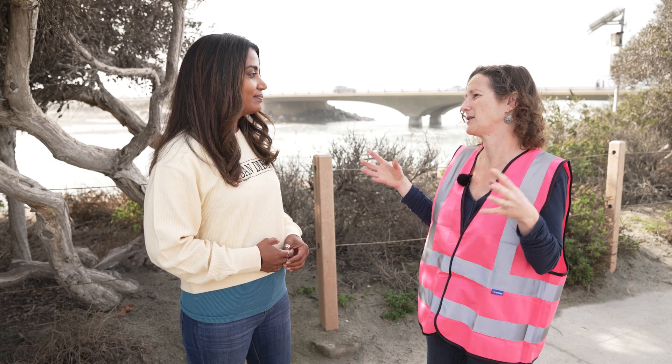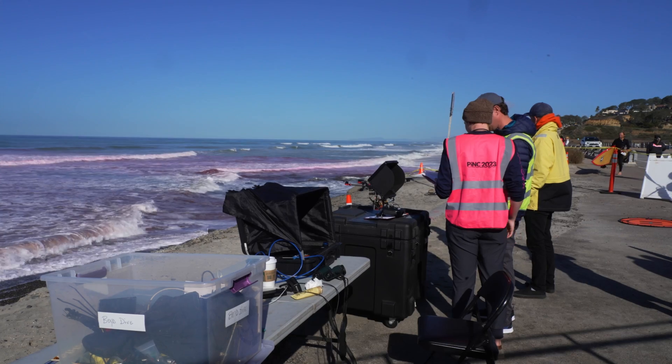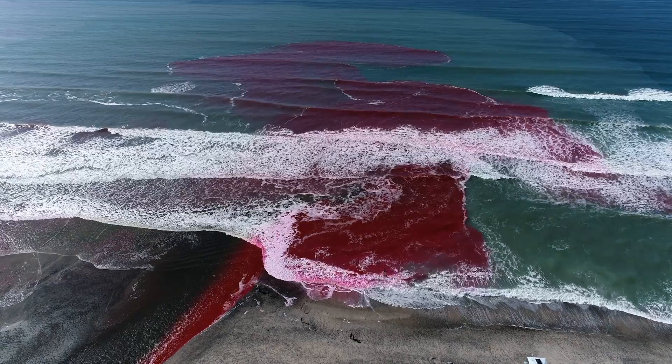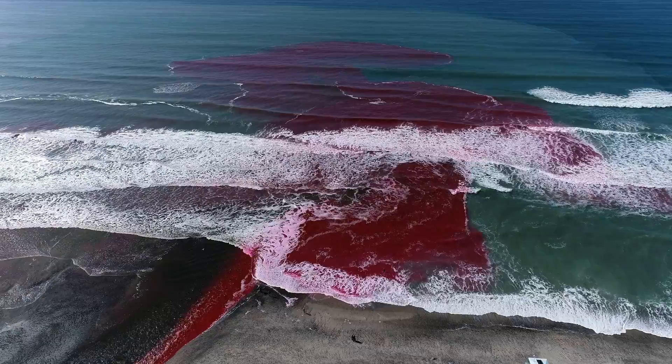It's really exciting to me to be able to bring together scientists to look at this interface. There's a lot of people who study the surf zone, and a lot of people who study estuaries, but not where they all meet.